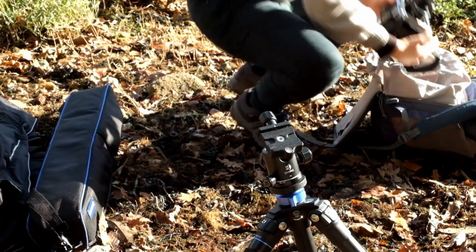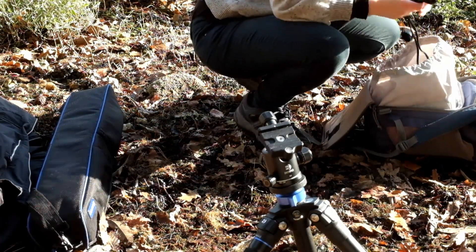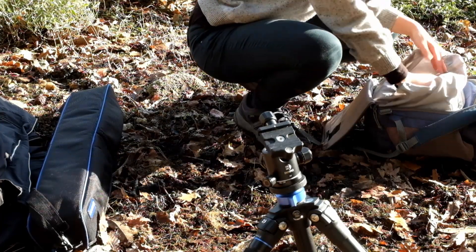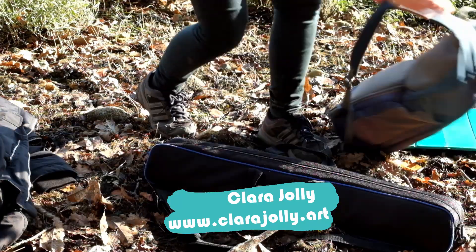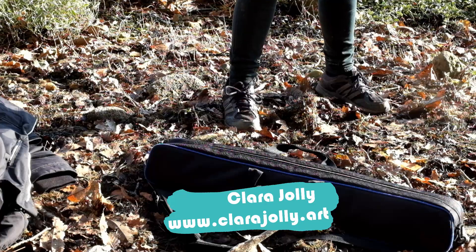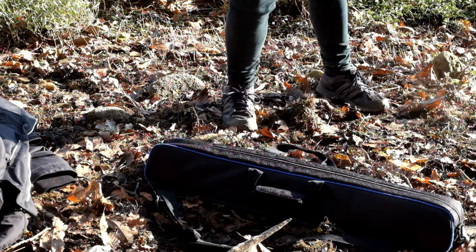Thank you so much for taking your time to see this video journal. If you would like to see more of my work, including photographs, drawings and engravings, you are kindly invited to my website at www.clarajulie.art. Thank you so much for sharing your time with me. Wishing you a great day and nice photographic adventures.